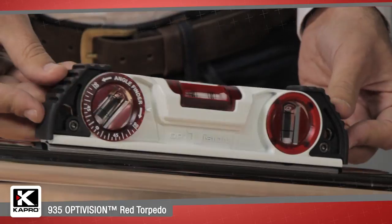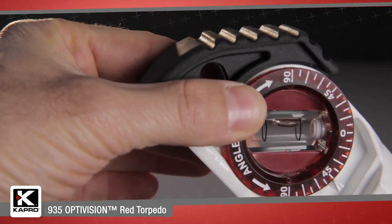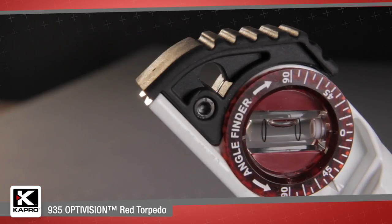The 935's angle finder vial is easily rotatable with clear markings every five degrees, so you can quickly find the grade of any angle or slope.